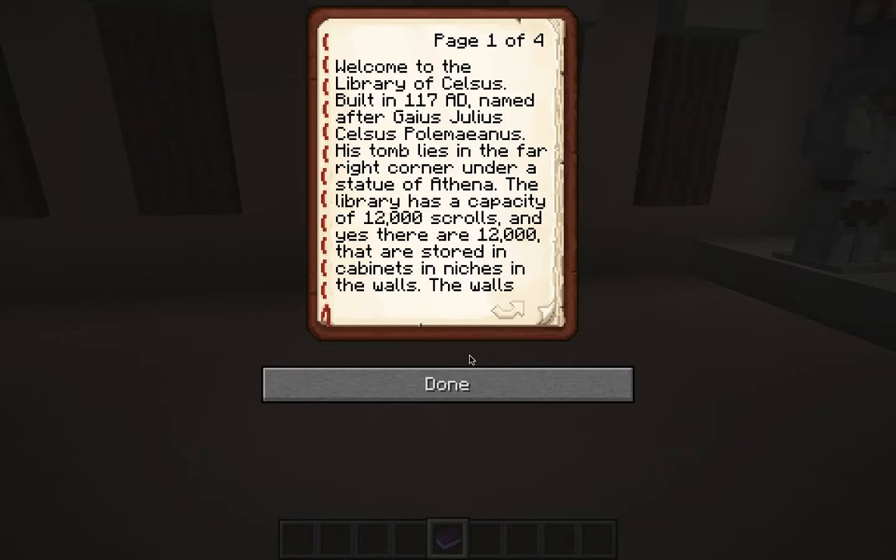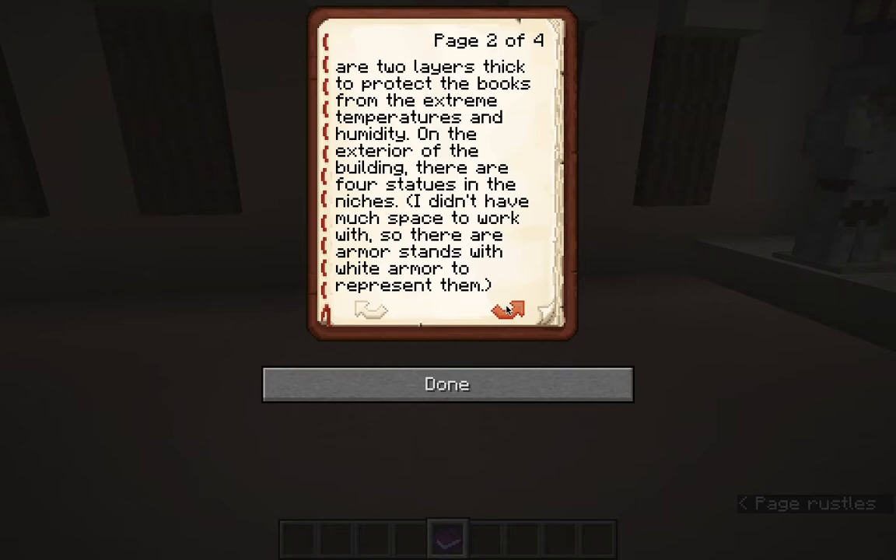The library has a capacity of 12,000 scrolls, and yes, there are 12,000 distributed throughout all the chests that are stored in cabinets and niches in the walls. The walls are two layers thick to protect the books in the bookcases on the top floor from extreme temperatures and humidity.